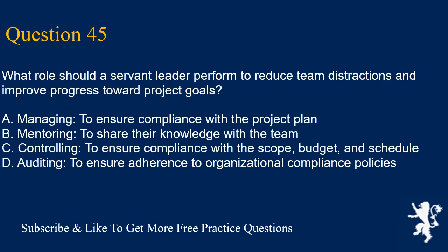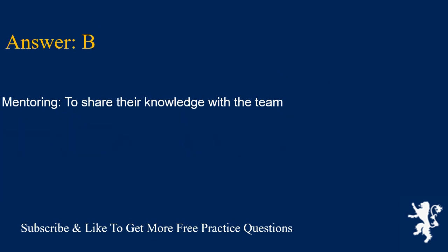Question 45. What role should a servant leader perform to reduce team distractions and improve progress toward project goals? A. Managing, to ensure compliance with the project plan. B. Mentoring, to share their knowledge with the team. C. Controlling, to ensure compliance with the scope, budget, and schedule. D. Auditing, to ensure adherence to organizational compliance policies. Answer is B. Mentoring, to share their knowledge with the team.